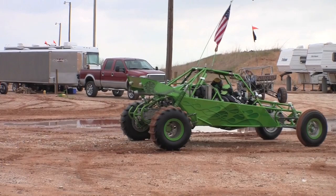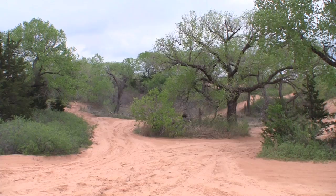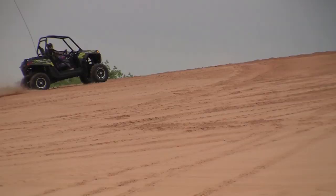Little Sahara State Park is about 20 minutes east of town. This has to be ATVing Nirvana — this beautiful smooth sand, trails and hills everywhere.